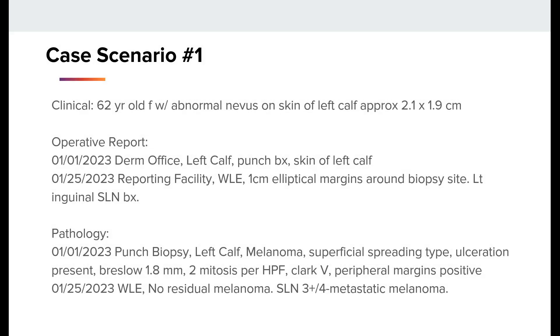Here's our first case scenario. We have a 62-year-old female with abnormal nevus in the skin of the left calf, approximately 2.1 by 1.9 centimeters. The operative report from the dermatology office documents a punch biopsy of the skin of the left calf. The reporting facility on 1/25/23 does a wide local excision with one centimeter elliptical margins around the biopsy site and a left inguinal sentinel lymph node biopsy. The pathology from the punch biopsy shows melanoma, superficial spreading type, ulceration present, Breslow 1.8 mm, two mitoses per high power field, Clark level 5, and peripheral margins were positive. The wide local excision shows no residual melanoma, and the sentinel lymph node biopsy showed three positive nodes out of four with metastatic melanoma.